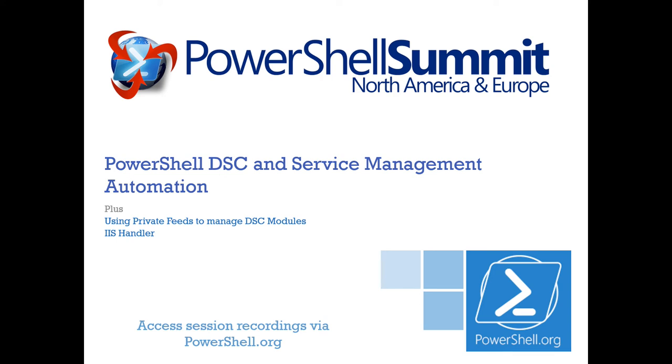I'll go into a whole lot of detail on that topic, but I'm also going to dive into a couple of bonus topics — specifically the topic of private feeds, and then I'm going to talk about an IIS handler for PowerShell, which is really just a prototype and kind of an idea that we've roughed in that you guys can take a look at and see what you think.